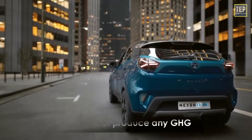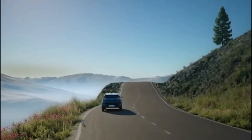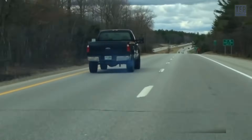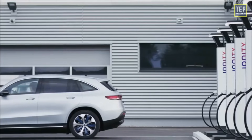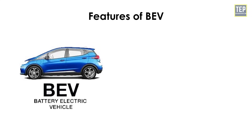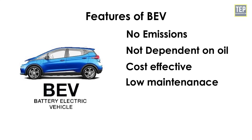Advantages of battery electric vehicles include simple construction, operation, and convenience. They do not produce any greenhouse gases, create no noise, and are beneficial to the environment. Electric propulsion provides instant and high torque even at low speeds. These vehicles are energy-efficient, converting 80% of their energy input into moving the car, compared to gas-powered vehicles which are only about 20% efficient, wasting the remaining 80% in tailpipe emissions and heat. Recharging is easy and can be done from a regular household socket.